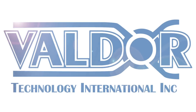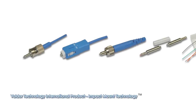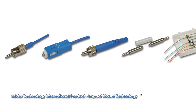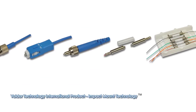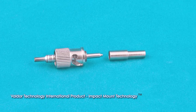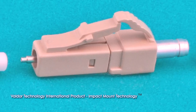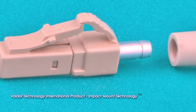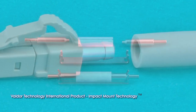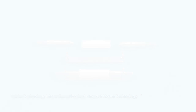Meet Valdor Technology International. Valdor has created an array of connectors that can be used in almost any field application imaginable. Valdor's innovative technologies with several patents give the company a major business advantage. Instead of competing with the two existing conventional technologies in a limited and defined marketplace, Valdor can focus on serving untapped niche markets.